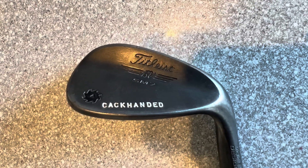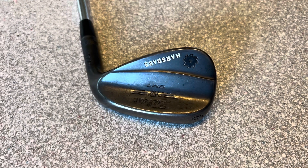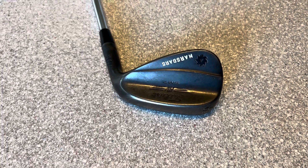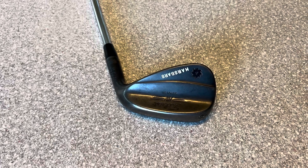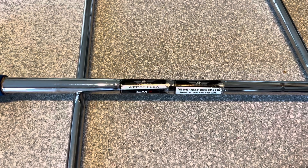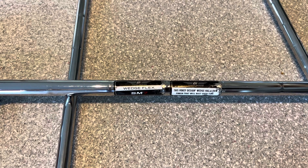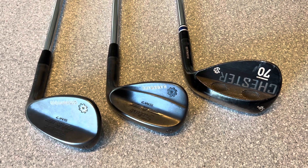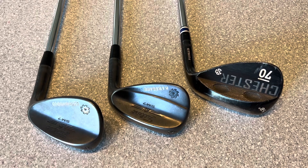My third and final specialist wedge is an SM7 which matches with the 54 degree — this is a 50 degree in the F grind again, and it's got 12 degrees of bounce. I got this wedge at exactly the same time as the 54 and it's remained in my bag all year. Both Vokeys — the 50 and 54 — are fitted with SM7 wedge flex in steel. All the wedges are standard length but they are two degrees flat, which is really just to eliminate the left miss that was generally my bad shot with wedges and shorter irons.